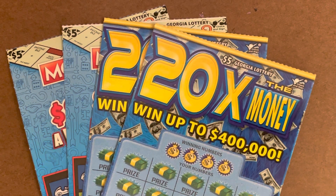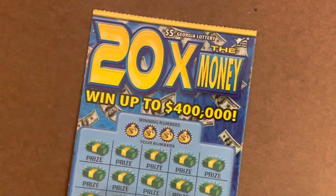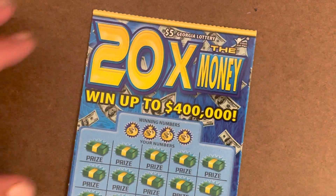What's going on everybody? It's Carter with Time to Scratch. Today we've got a $20 Georgia Lottery session. We're going to do four $5 tickets. I've got two of the 20 Times the Money and two of the $5 Monopoly.